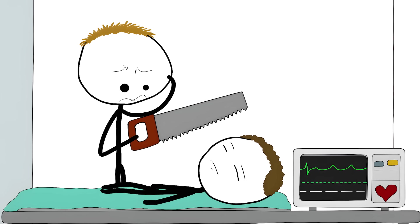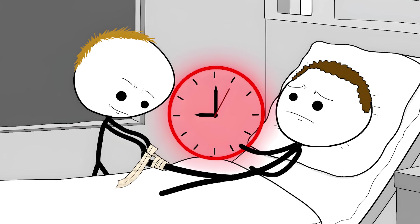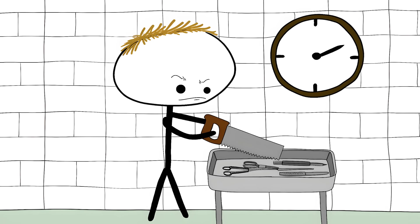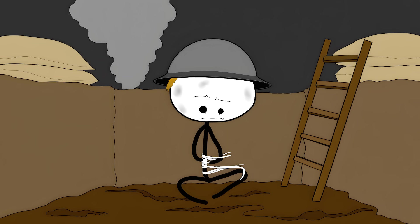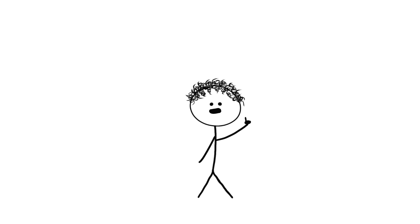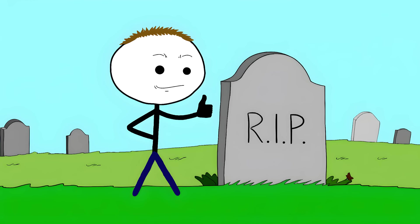Sometimes you have to choose between letting someone keep their leg or letting them keep breathing. Once that tourniquet goes on, there's a clock ticking. After about two hours, the chances of saving the limb start dropping fast. After six hours, most surgeons are reaching for their saws. During World War I, soldiers would loosen their tourniquets periodically, thinking they were letting blood flow back to save the limb. This mistake killed many of them, as dead tissue and toxins flooded back into their system. Today the rule is simple but brutal: once it's on, it stays on, because a blue limb is better than a dead patient.